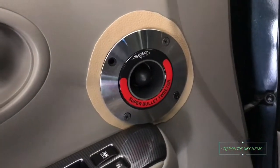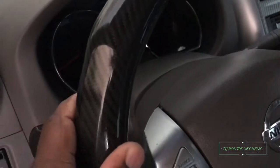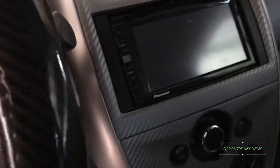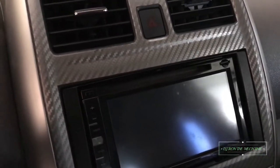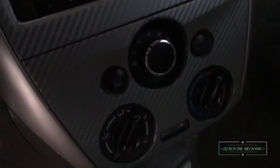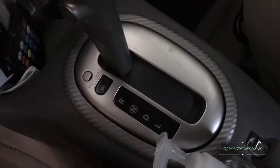I added my Skar Audio tweeters right there. Of course you see I have the carbon fiber on the sill cover. And I got my radio fascia — I wrapped that with the gray carbon fiber. Same with the center console, I did the same thing.